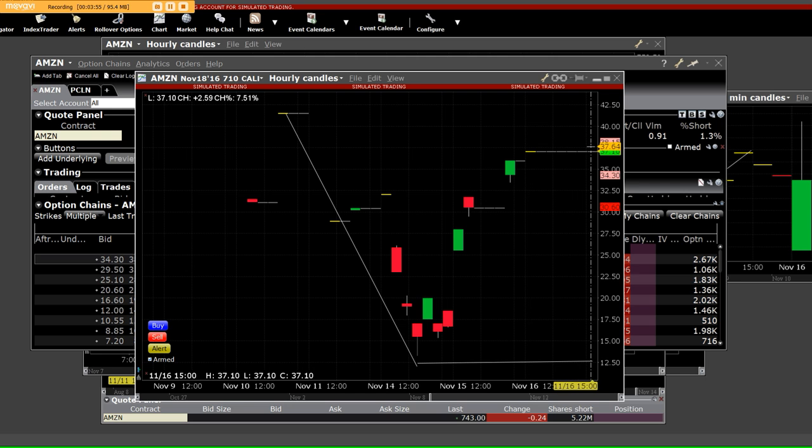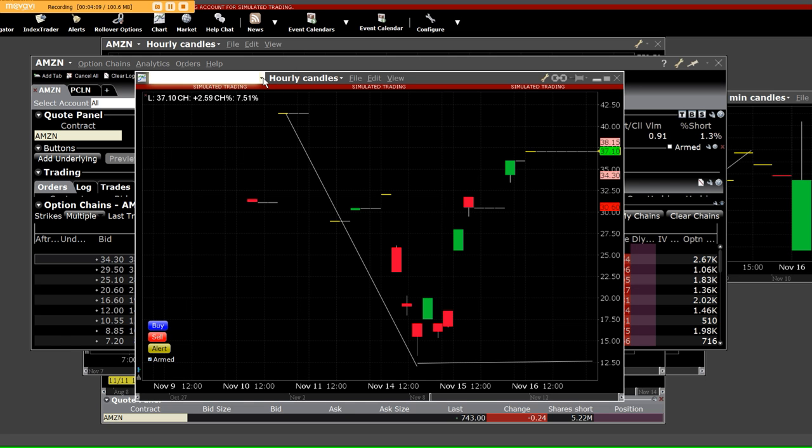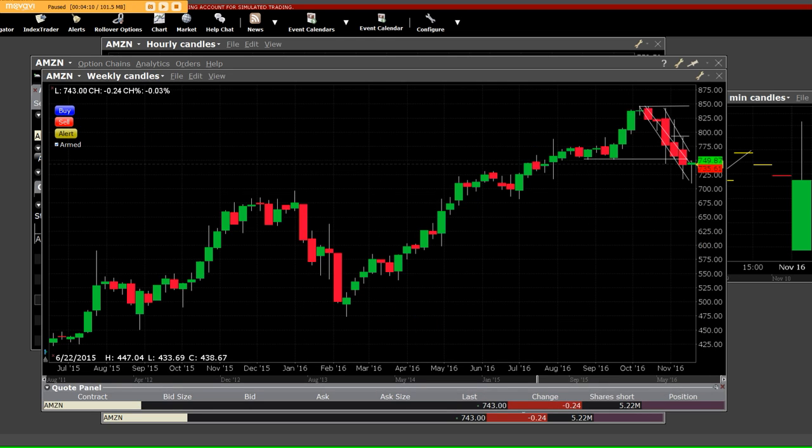We bought them and sold them on the opening bell. It never hurts to take profits.